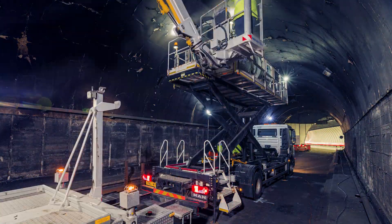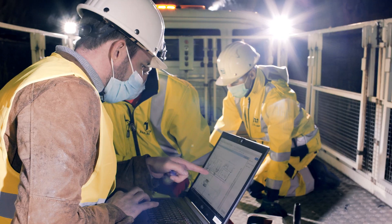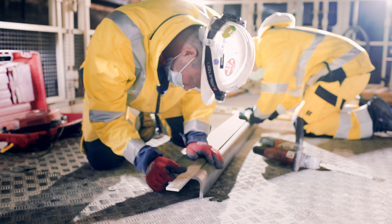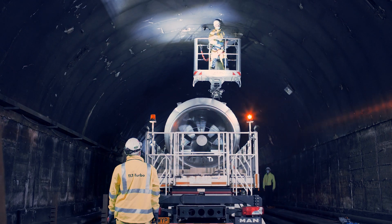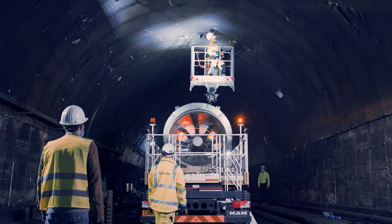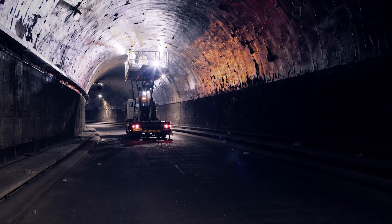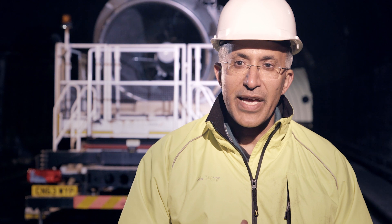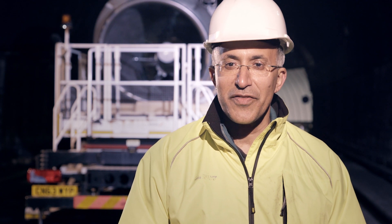We're going to compare this technology with the standard technology, which is a standard conventional jet fan. When we test the jet fan in our laboratory, we are only able to measure the thrust without any frictions. But here in a real tunnel, we have frictions due to the walls, to the soffit, to the road.